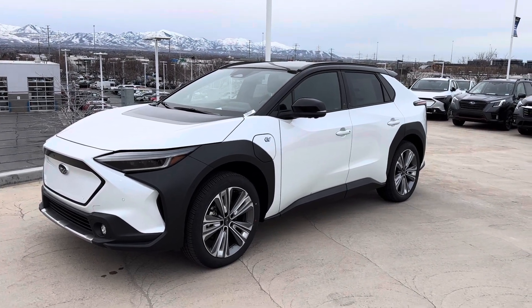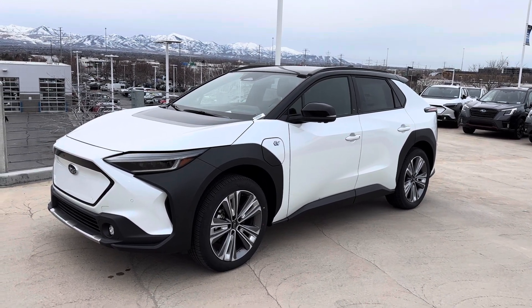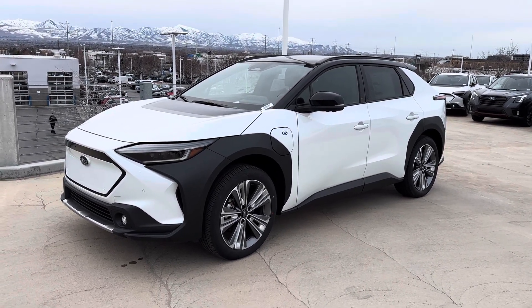So there she is, 2023 Solterra. You kind of get the right guy on this — I'm one of the sales managers and actually own this exact car in a slightly different color. I'm a big fan, big fan of EVs, big fan of this car specifically.